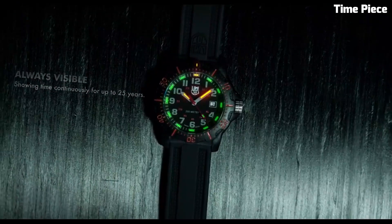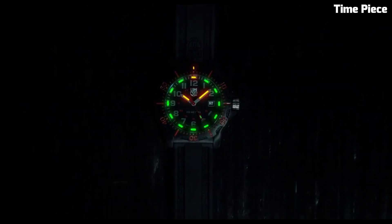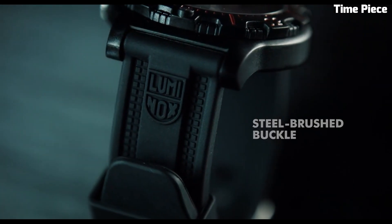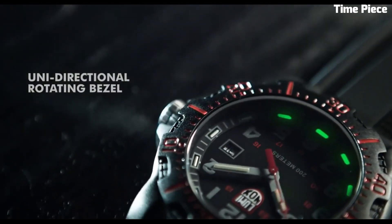Its versatile and stylish design, combined with its durability and precision, make it a must-have accessory for individuals who appreciate both form and function in their timepieces.